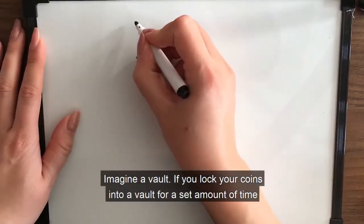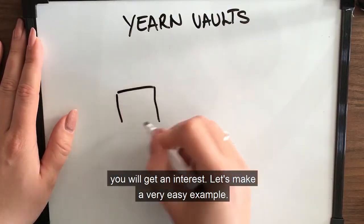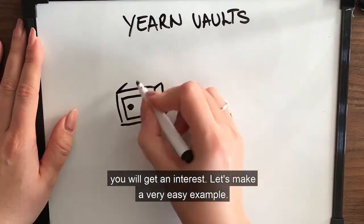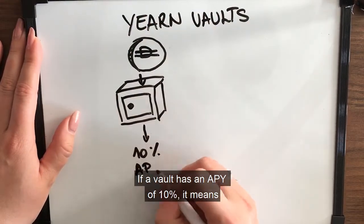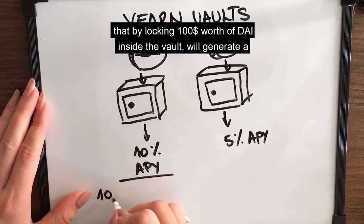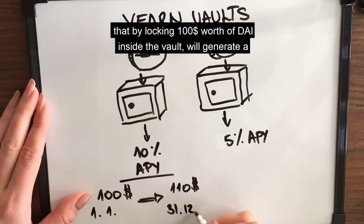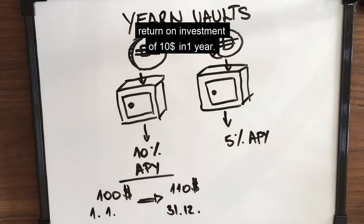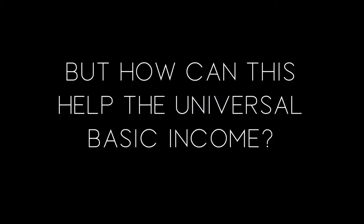Imagine a vault. If you lock your coins into a vault for a set amount of time, you will get an interest. For example, if a vault has an APY of 10%, it means that by locking $100 worth of DAI inside the vault, it would generate a return on investment of $10 in one year. Depending on the underlying strategy, the vaults have different APYs. But how can this help the universal basic income?